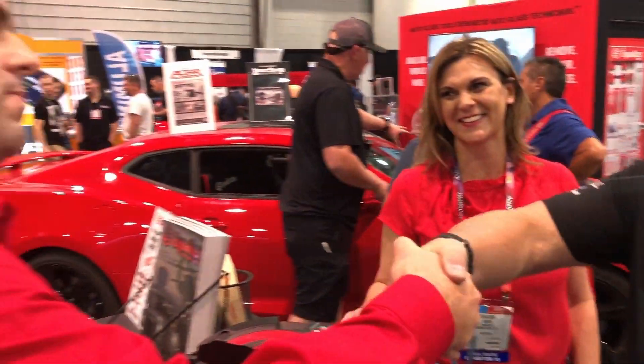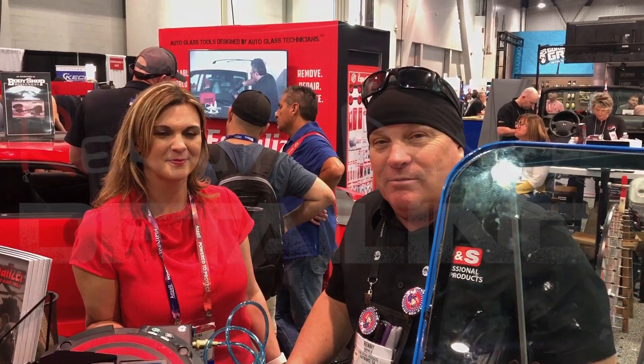I'm Brendan Doyle with Detail Success. Thank you guys for your time. Sure appreciate it. Thanks for coming out. We will see you guys soon. Happy detailing, everybody. See you in 2019. See ya. Bye.